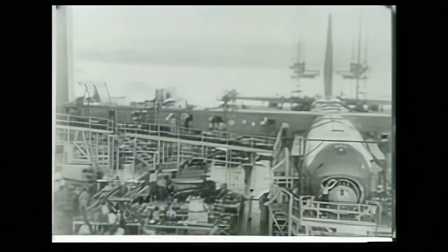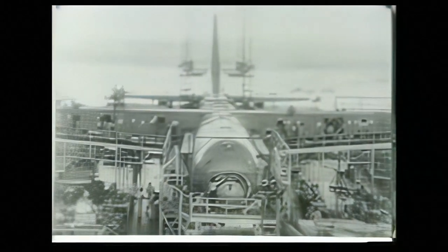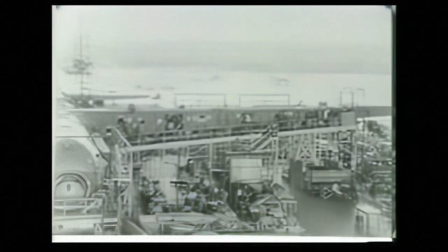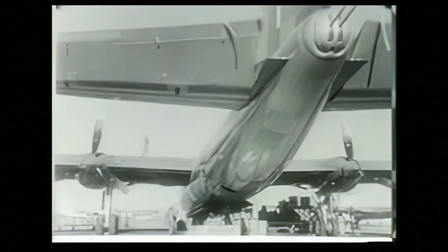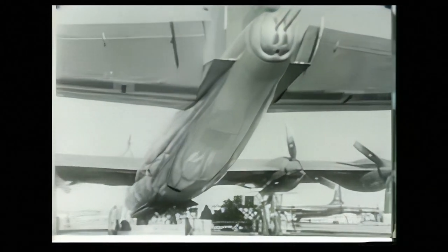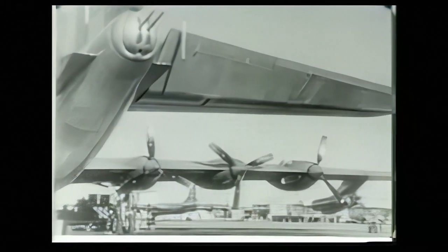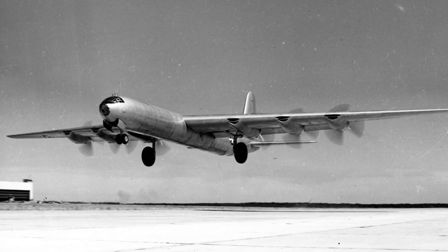In 1943, the U.S. Army Air Forces submitted a letter of intent to Convair, ordering an initial run of 100 B-36s before any prototype had been completed and tested. The delivery of the first prototype was planned for August 1945 and the second for October 1946, but both were delayed. Ironically, the B-36 was first unveiled on August 20, 1945, three months after the Allied victory in Europe. The first flight took place on August 8, 1946.